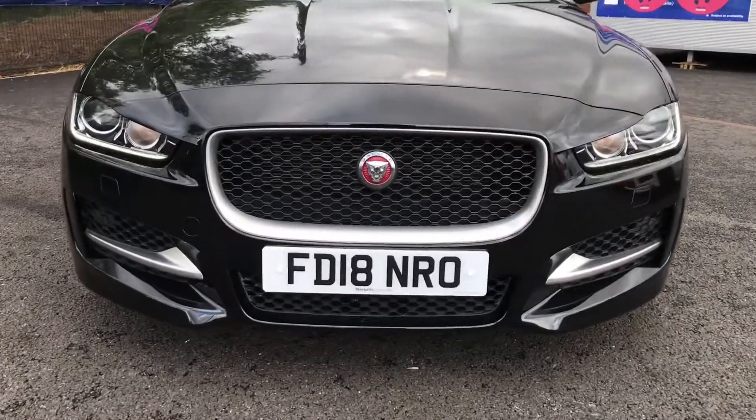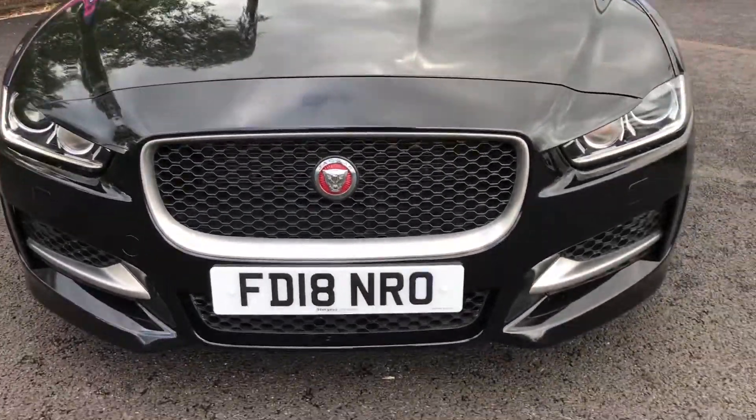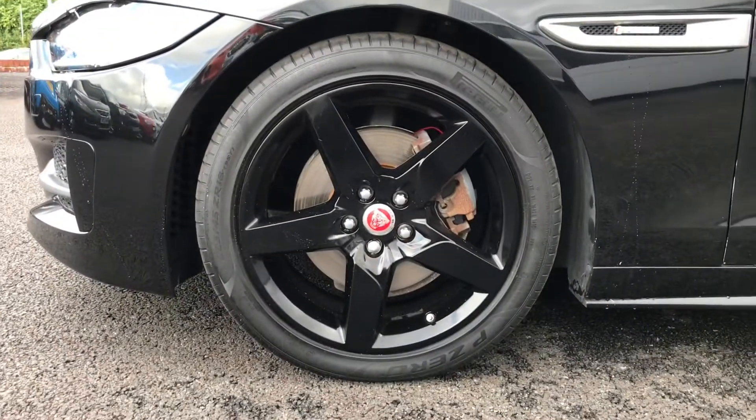Taking a closer look at the grained black radiator grille with the chrome surround and the Jaguar badge in the centre. Now to the side, it has the lovely 18 inch 5 spoke style alloy wheels that do suit the vehicle very well.